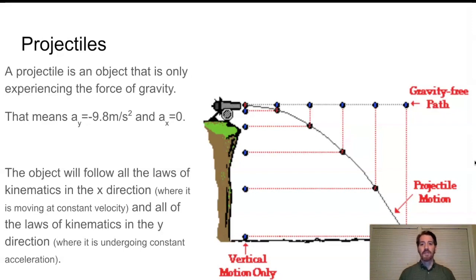That's what the image here shows. Looking at the gravity-free path, if the cannonball is fired at 308 meters per second, every second it would move out 308 meters horizontally — in a straight line with no gravity. Because there is gravity, it moves out 308 meters every second while also falling at 9.8 meters per second squared. In the x direction it moves at constant velocity with zero acceleration; in the y direction it has a constant acceleration of negative 9.8 meters per second squared.